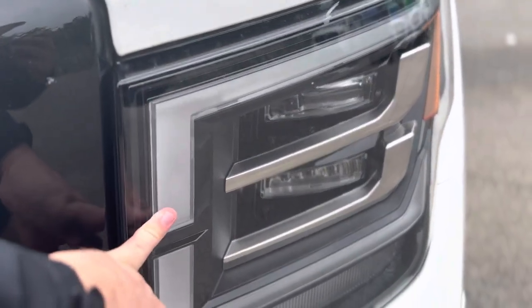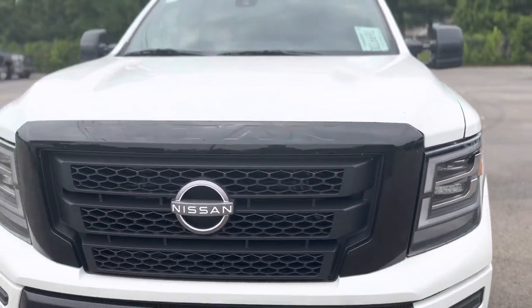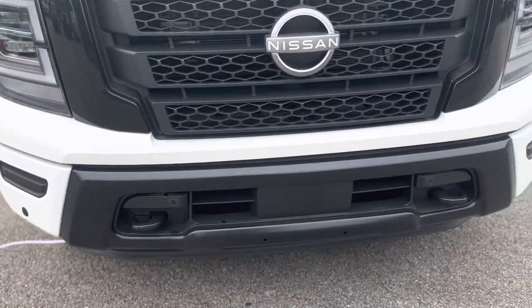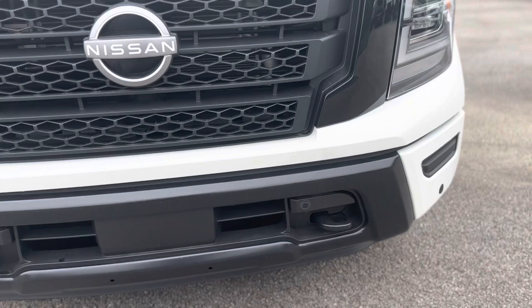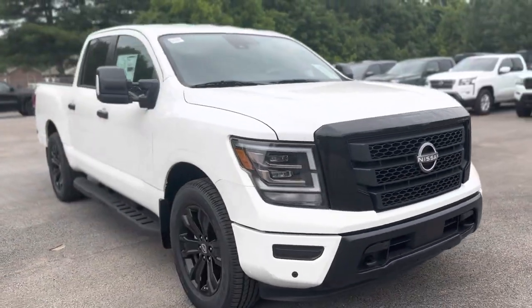Starting up front, with the Midnight Edition you get the upgraded headlights with the daytime LED running lights and the LED headlights. This trim piece around the grille goes from the body color like the regular SVs to this black color. You also have the front sonar system across that front bumper and two black tow hooks coming down.